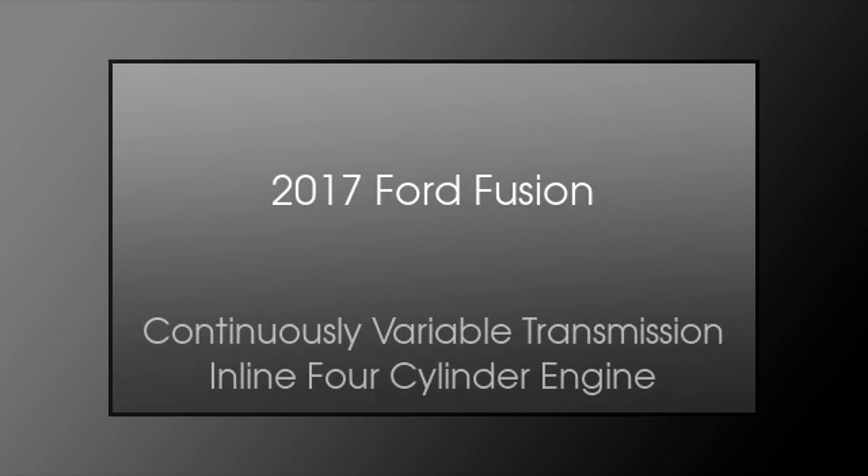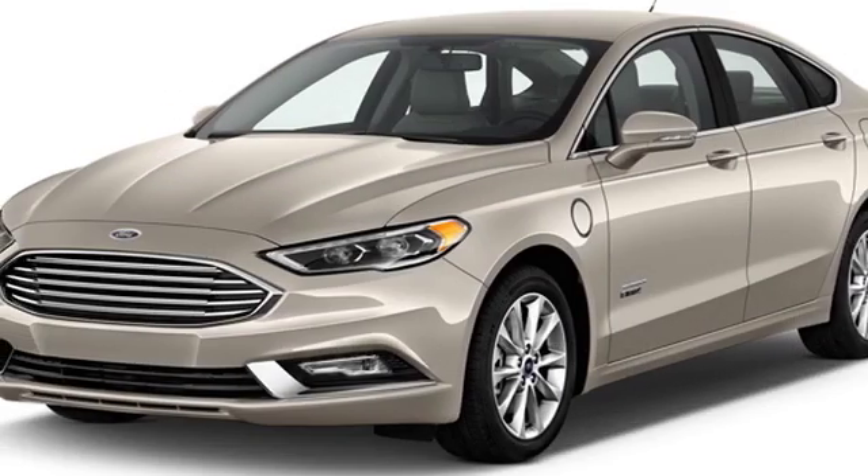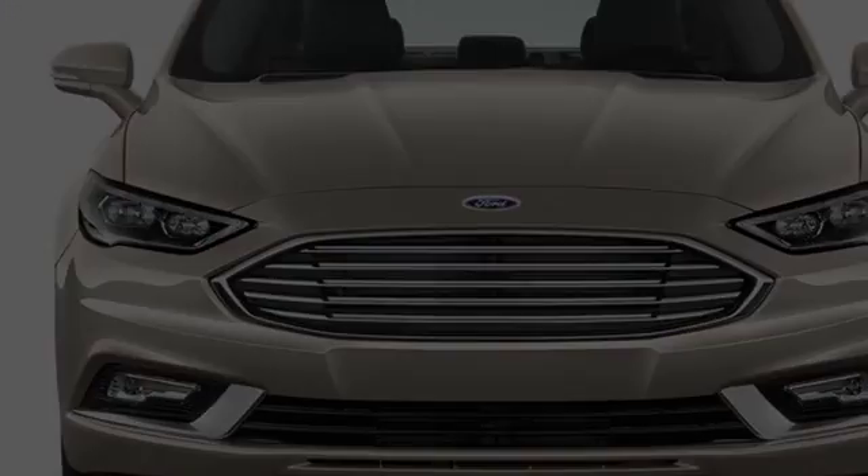This is a 2017 Ford Fusion. This four-door sedan has a continuously variable transmission and an inline four-cylinder engine.